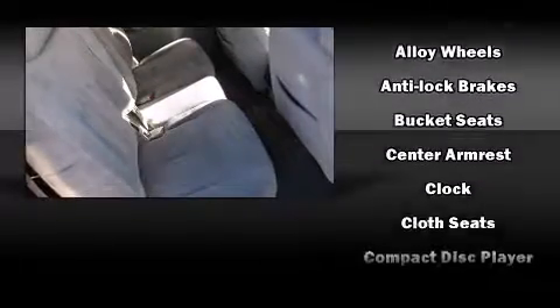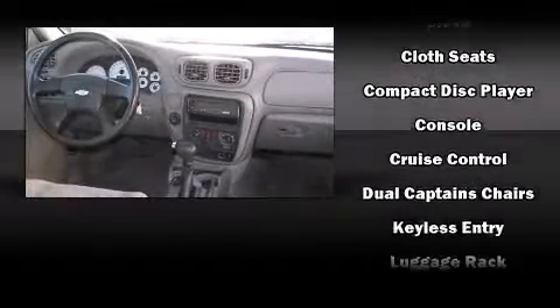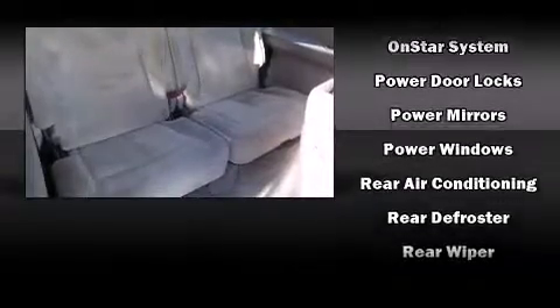Third-row seats expand the maximum passenger capacity to seven. Audio features include a CD player with AM/FM radio and six well-positioned speakers. Chevrolet also prioritized safety and security with features such as dual front impact airbags, ignition disabling, and OnStar.